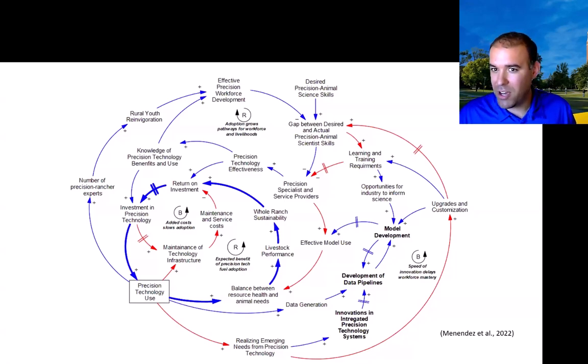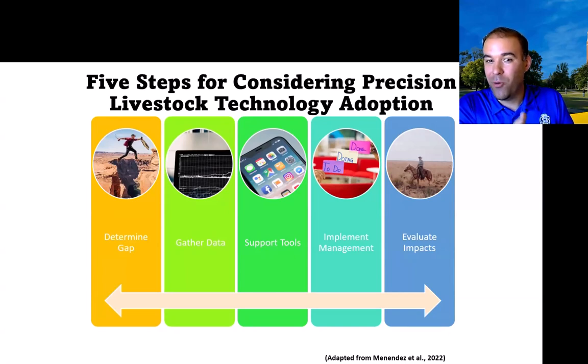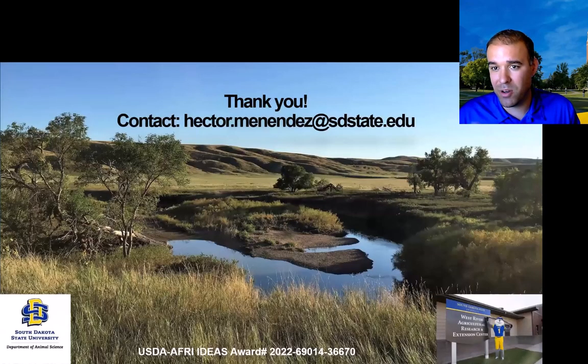Don't worry — there's hope. We put together five steps that align with almost any business strategy: What's the problem? What tools can gather the data you need — support apps, models, precision equipment, virtual fencing, or precision supplementation? How can you operationalize that? And always evaluate your impact to see if you're actually shrinking that performance gap. Thank you for your time and the privilege of speaking today.